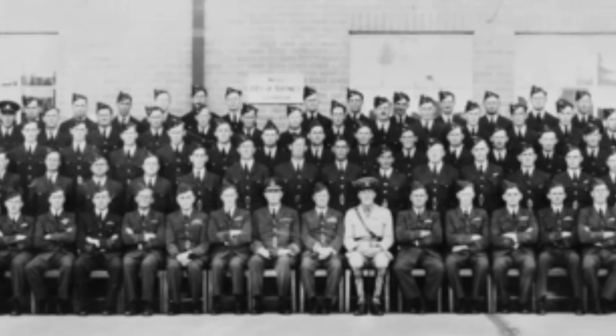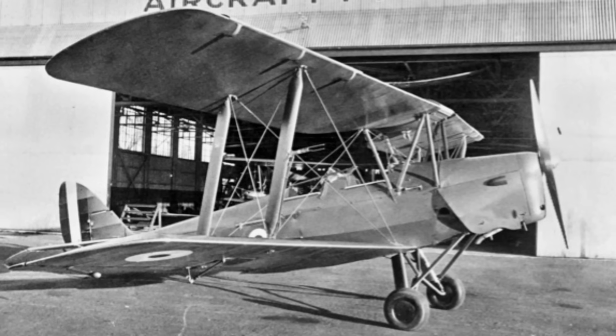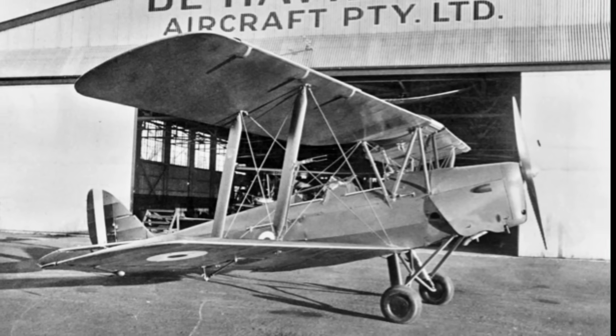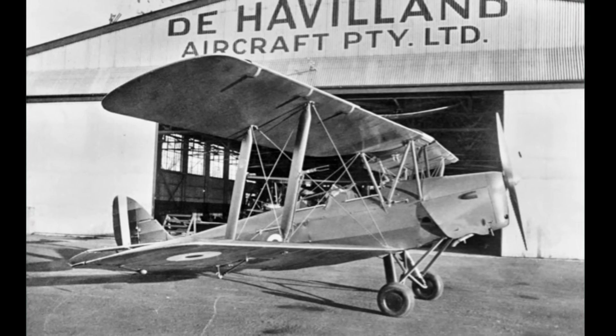The new CAF units changed their title by adding the name of the capital city on which they were based, becoming No. 21 City of Melbourne Squadron and No. 22 City of Sydney Squadron. Despite the effort to expand, at the start of World War II the RAAF had just 3,489 personnel and no modern combat aircraft. Still, with the outbreak of war in 1939, Australia quickly offered to send six squadrons to Britain — a significant commitment, as the RAAF had only 12 squadrons altogether.